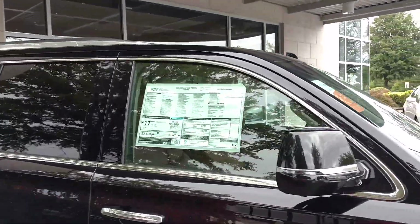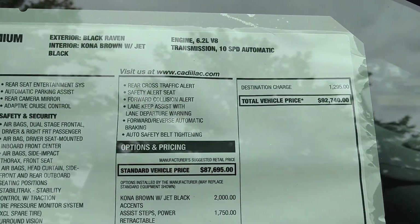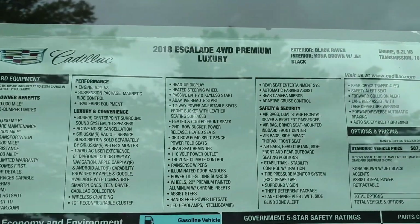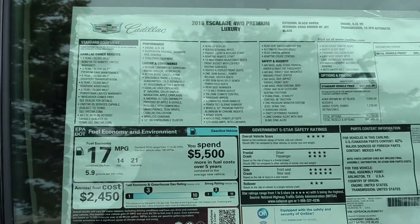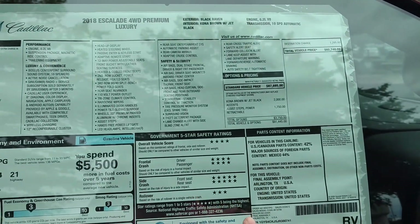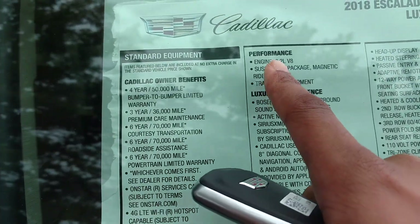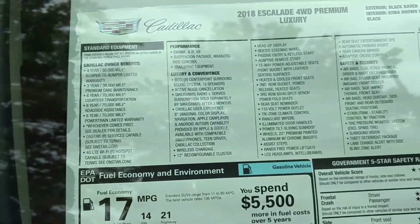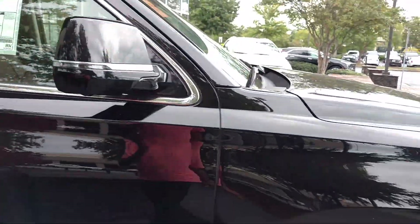Let me look at the sticker on it. This one is $19,000. It's a Cadillac premium luxury with four-wheel drive. This is the Star — all the stuff on it. That's a 3.8 V8 for warranty. This one is in black.